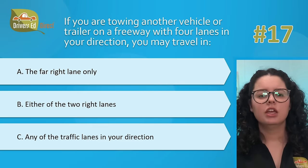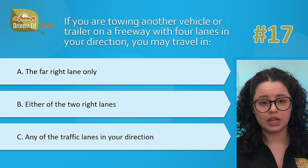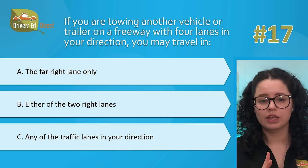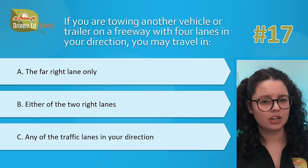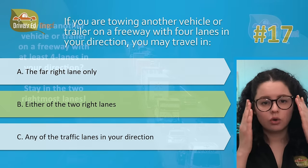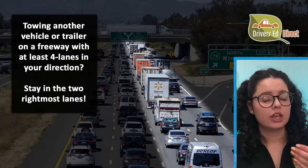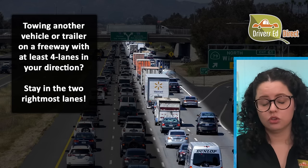Hardest question number 17. If you are towing another vehicle or trailer on a freeway with four lanes in your direction, you may travel in: A, the far right lane only; B, either of the two right lanes; or C, any of the traffic lanes in your direction. Correct answer is B, either of the two right lanes. Whenever you tow a vehicle or trailer and there are four lanes or more in your direction, you may only drive in either of the two lanes closest to the right edge of the road.